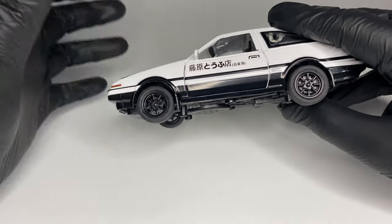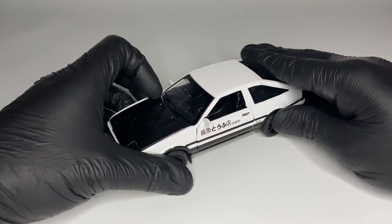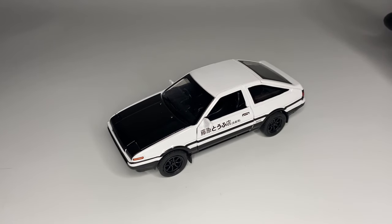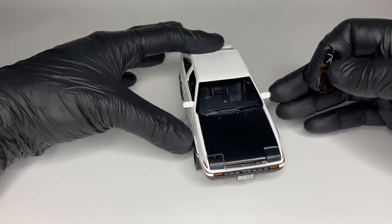The weight of the Toyota Corolla AE86 is only 850 kilograms. Therefore, the acceleration to 100 km/h only takes about eight and a half seconds. The top speed is 193 kilometers per hour — very impressive numbers for the 80s.